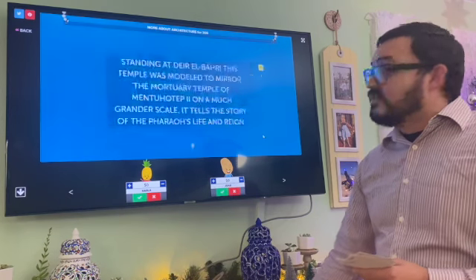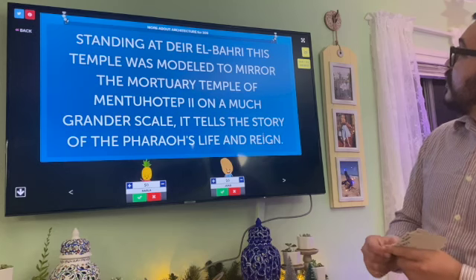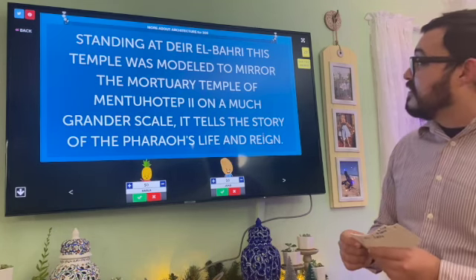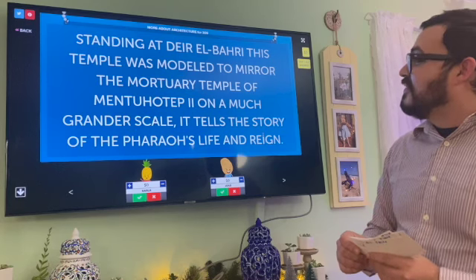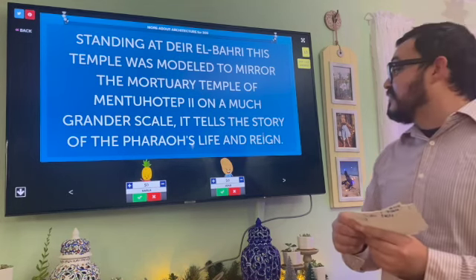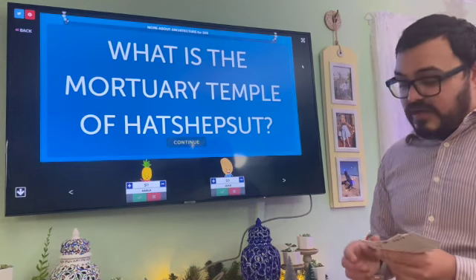More About Architecture for 300: Standing at Deir el-Bahari, this temple was modeled after the mortuary temple of Mentuhotep II, on a much grander scale. It tells the story of the pharaoh's life and reign. Carla: What is the Temple of Hatshepsut? That is correct.